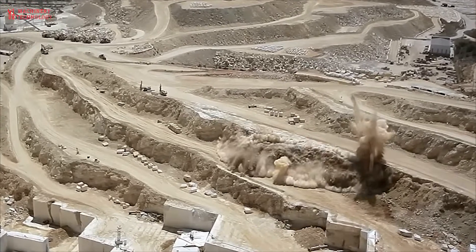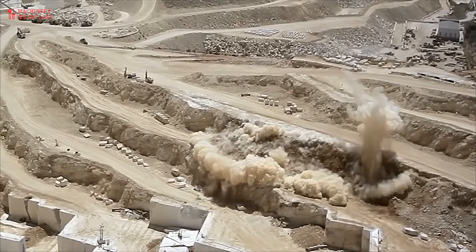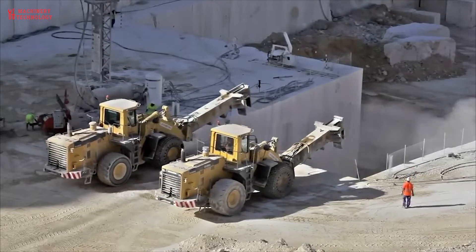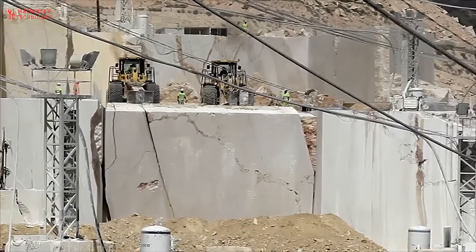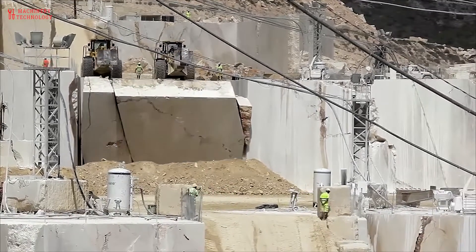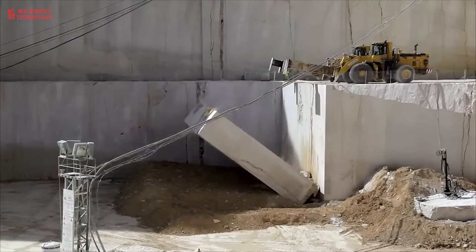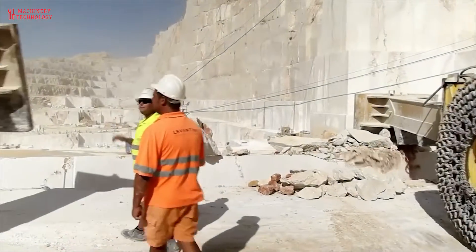Most historic buildings and structures have been constructed from natural stones. Today, designers are rediscovering the beauty of natural stone materials for structural applications, especially in the building sector and furnishings accessories. The market of dimensioned stones will keep growing in the next decades.